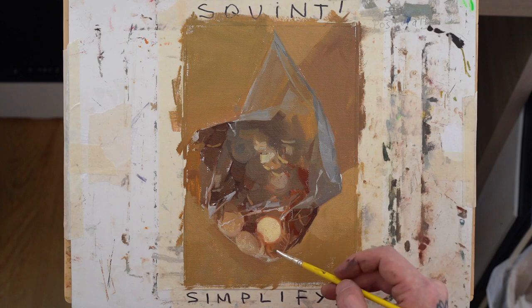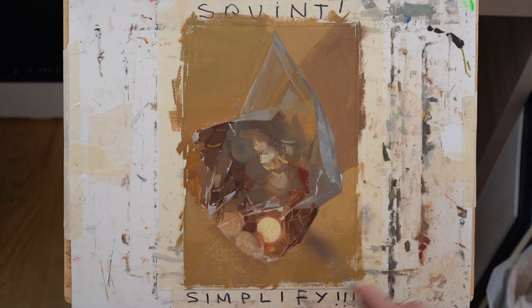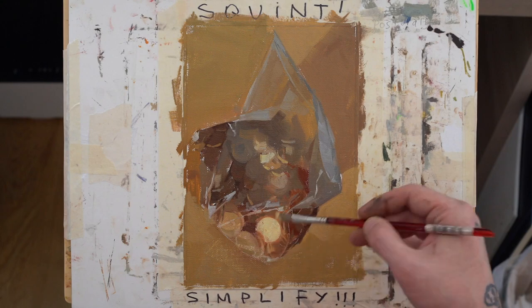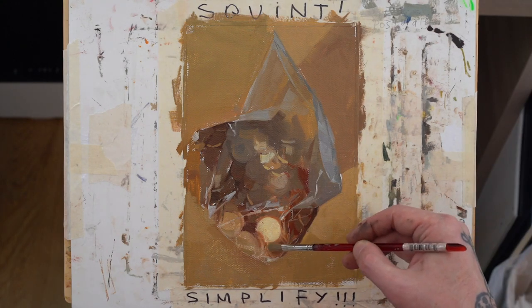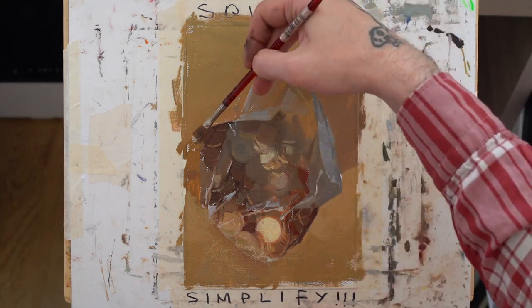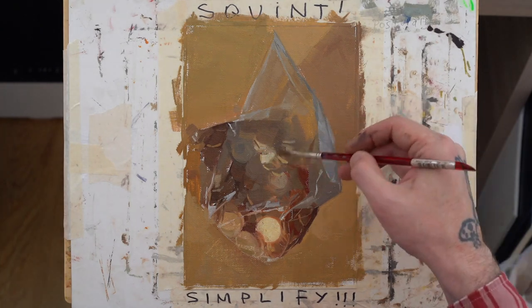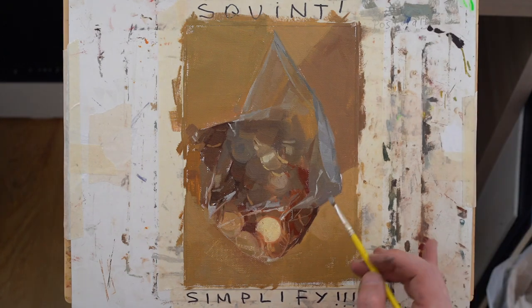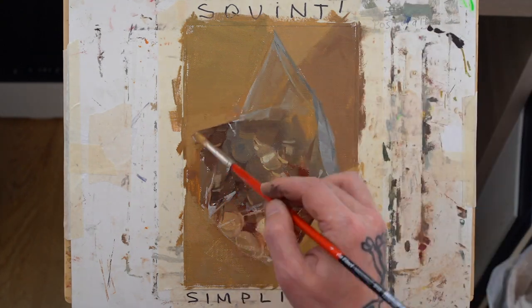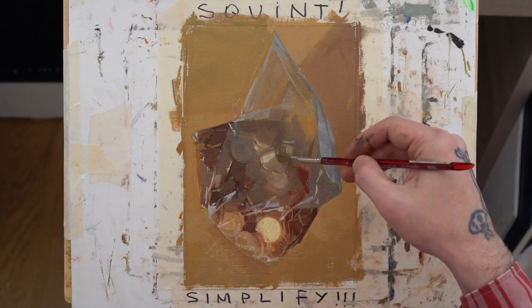I was trying to hit my ellipses with the coins, especially those moments where a coin turns and catches a little bit of light, but it just wasn't working. Then I remembered: you don't have to say everything, you can insinuate, you can hint, you can get the ball rolling and your eye will complete the rest. Don't think you have to enunciate every coin — just get to the core of what a bag full of change feels like.